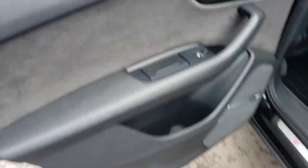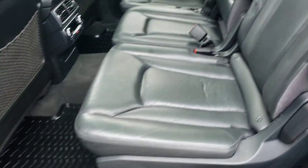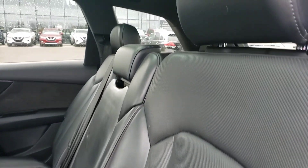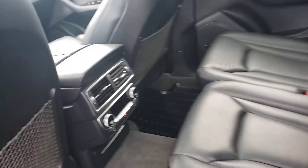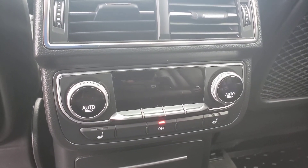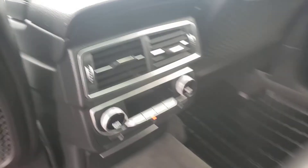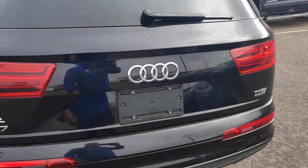Coming to the back — great condition for the leather back here. In the back you do have rear heated seats as well for your passengers, including climate control at their own leisure. Making my way around the back.